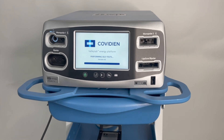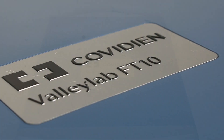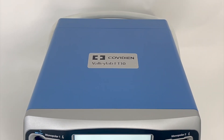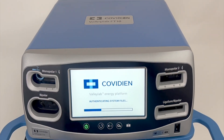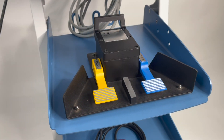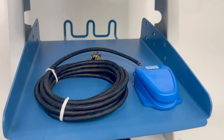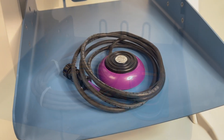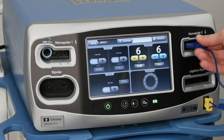Today we're highlighting the Medtronic Covidien Valleylab FT10, the latest in Valleylab's electrosurgical platform. Along with powerful monopolar and bipolar outputs, the FT10 offers ligature sealing capabilities up to 50% faster and at lower temperatures.